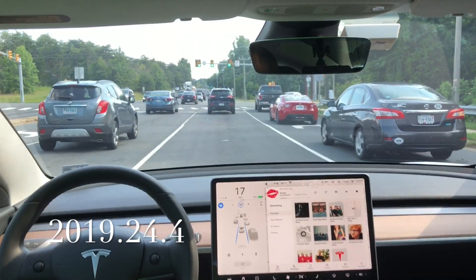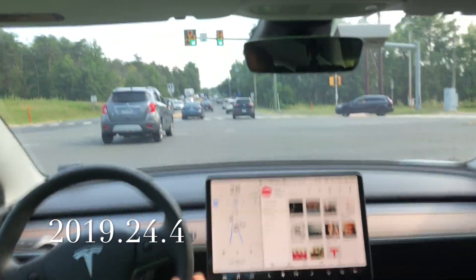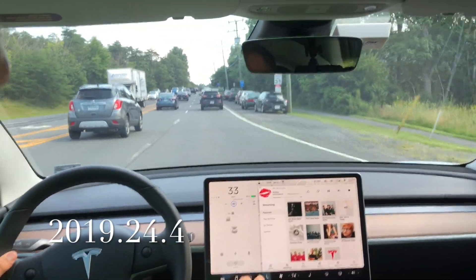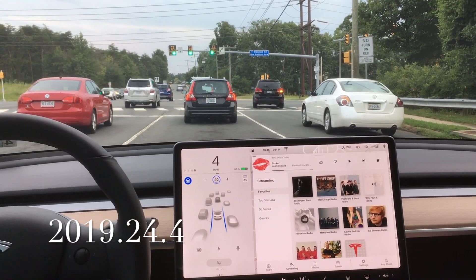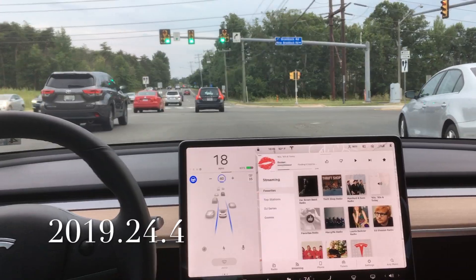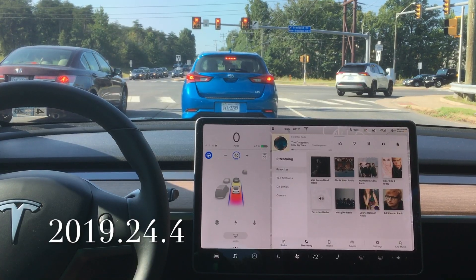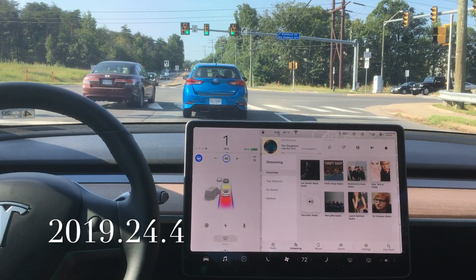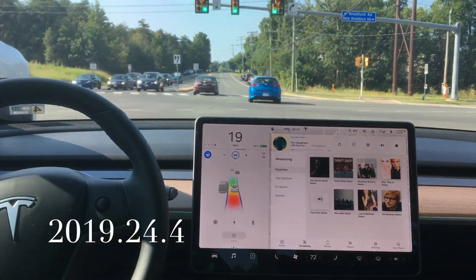Here we go with another test. Autopilot is engaged — you can tell that by the blue circle there — and it wants to dive right over into that left lane. I also have a special guest appearance: the Model X, because it actually has a newer or more updated software version than the Model 3. Stay tuned later in the video for the Model X guest appearance.